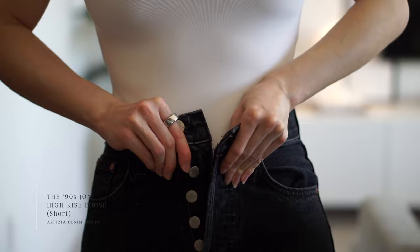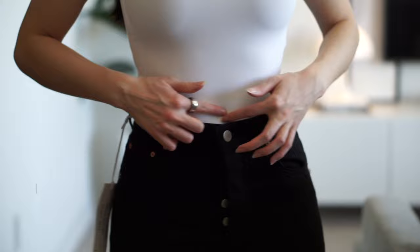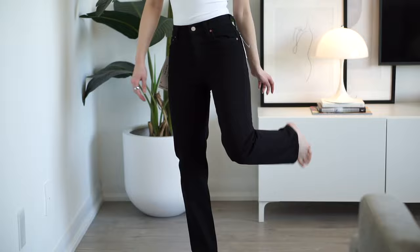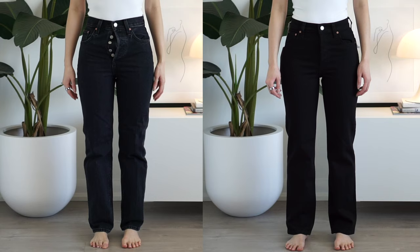Next we have some Aritzia Denim Forum — these are the Jonies. I'm not even going to pretend like I can button these up. They're a size 23 and there's a visible waist gap; the hips are probably two sizes too small for me. So these could work if you don't have a small waist to large hip ratio — they are non-stretch. The other popular Aritzia style is the Arlo, in the Stay Black wash, which I assume means it won't fade over time. It has a little bit of stretch. I can actually fit into these, but they're still a little tight around the hips, and the high rise is more of a mid-rise on me.